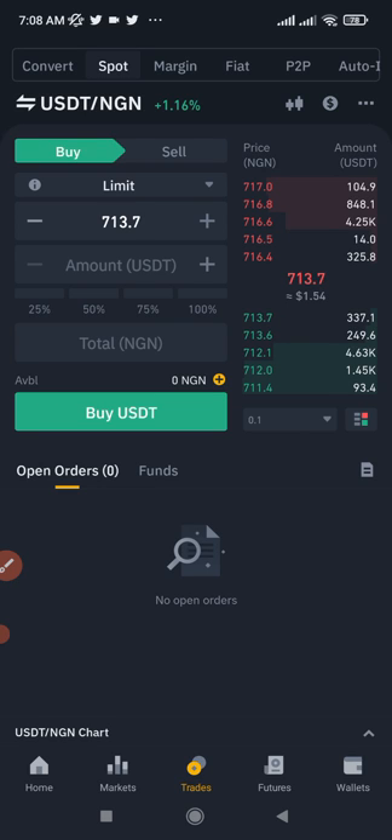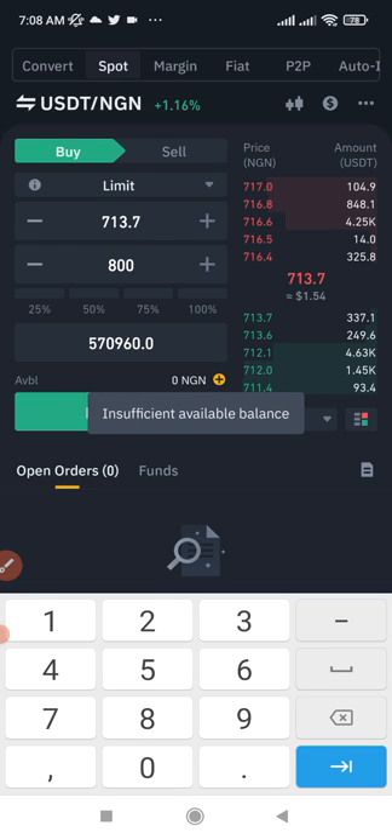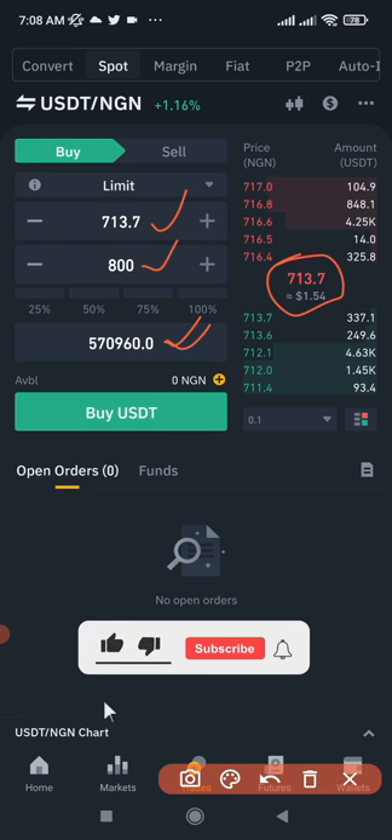Here's an example: we are buying at the current price of 713 NGN. Let's say I want to buy NGN worth $800 USDT. So I'm exchanging $800 USDT for NGN at the current spot price of 713, which gives us approximately 570,000 NGN.